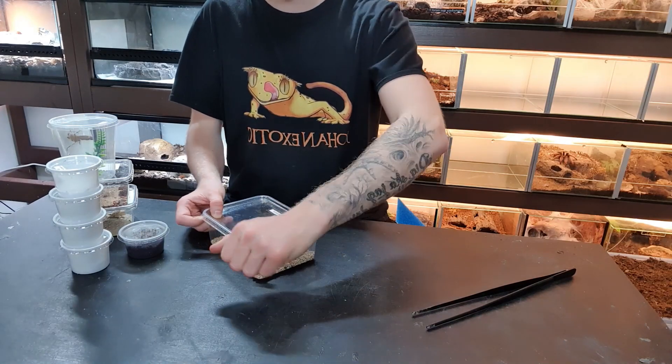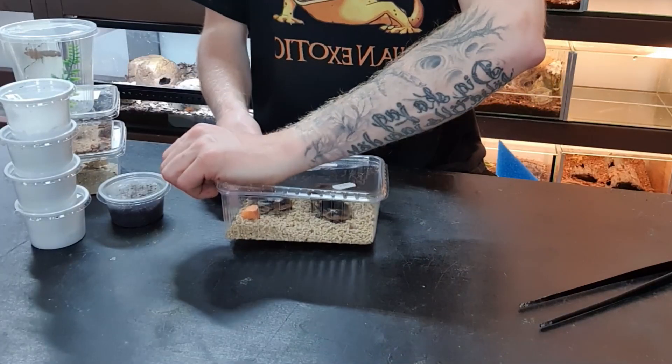I just came back from the reptile expo and as you can see I got a lot of new animals. I'm so excited to share them with you guys — let me know in the comments what you think. Let's start off by showing an animal that I think is so cool and kind of creepy.